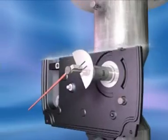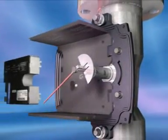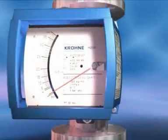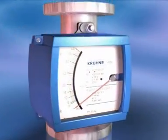Kroner variable area flow meters are easy to install and use. They cost substantially less than other technologies, both to buy and to maintain. Rediscover this reliable, versatile and inexpensive technology.